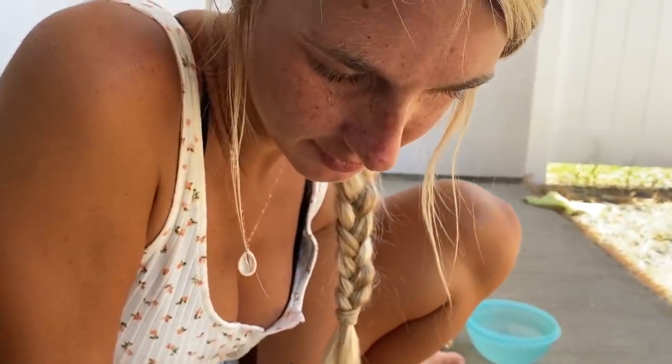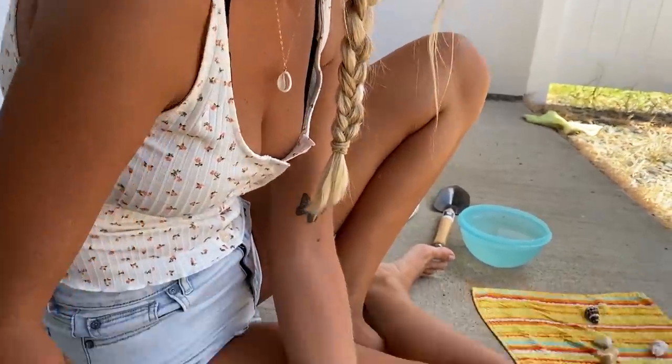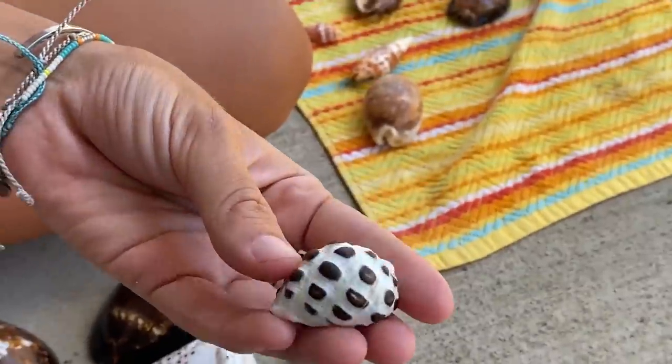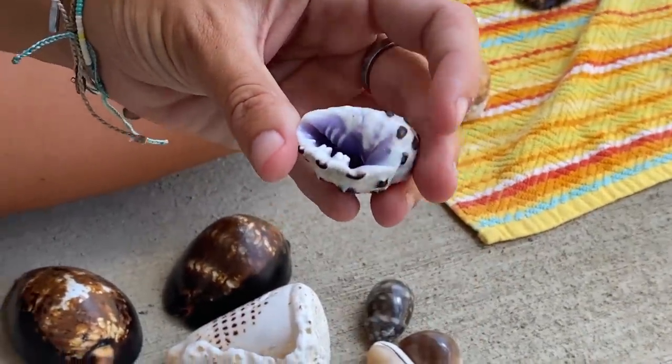Tell me about another one, Brittany. You can pick one of mine or one of yours, but not the big one. These ones are cool, I forget what they're called. I like the purple inside. So there's a little hermit crab in there and Brittany, you can't get them out. I could pull them out with tweezers if you want.